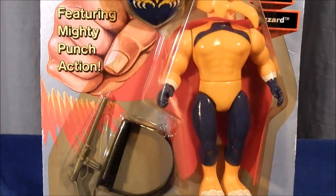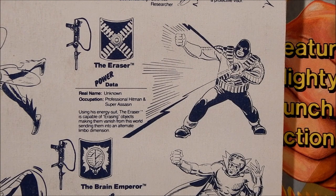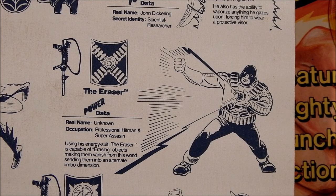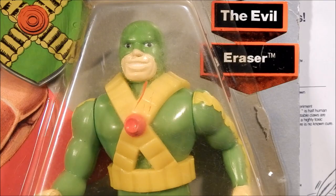The next bad guy we're going to be looking at is the Eraser. Here is his power data. The Eraser — real name unknown, occupation professional hitman and super assassin. Using his energy suit, the Eraser is capable of erasing objects, making them vanish from this world and sending them into an alternate limbo dimension. The Eraser first appeared in Mighty Crusaders Number One in November of 1965. The Eraser is a criminal scientist who created a beam that could teleport his victims into another dimension. He became a masked hitman and was hired by mobsters to rub out the original Shield, which he succeeded in doing by turning him into a living statue.